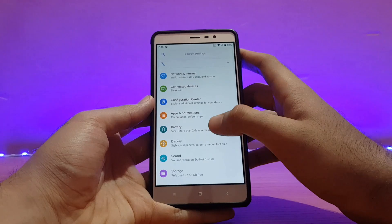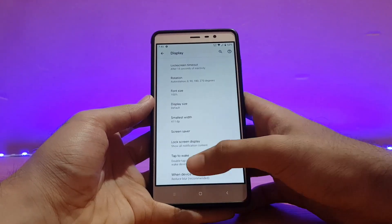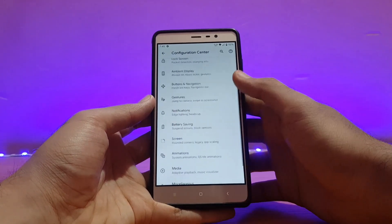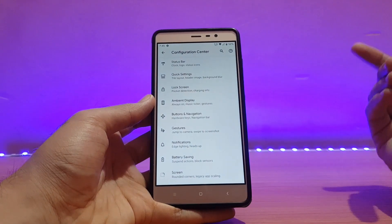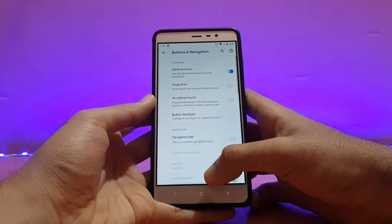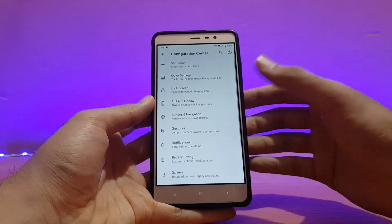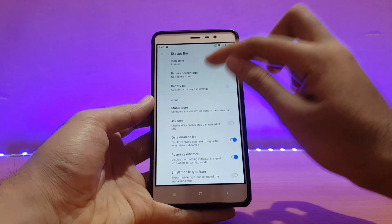In the Display options, night light and other standard features are present. Double tap to wake is also there and already enabled. All the customization options are similar to what I've covered in previous ROM reviews. Under Buttons and Navigation, you can customize and remap hardware keys as needed.